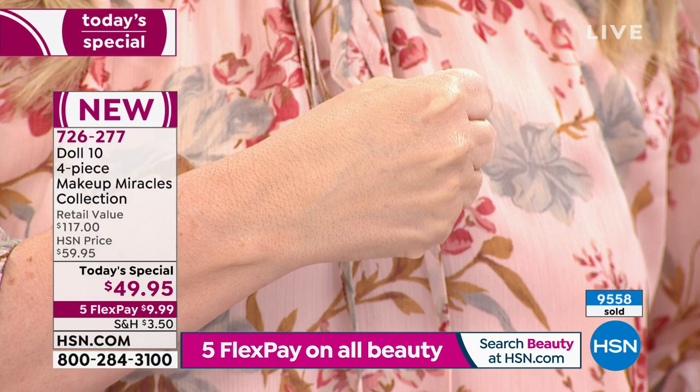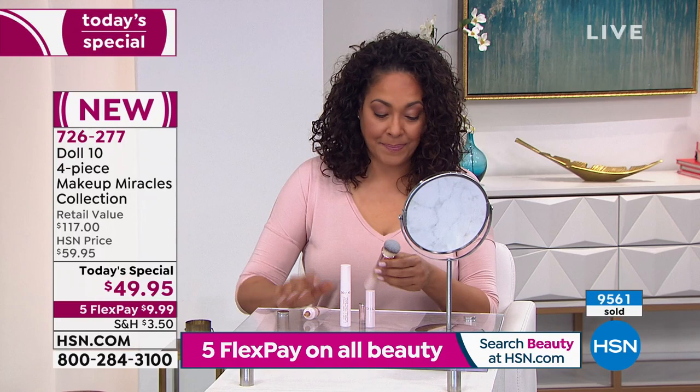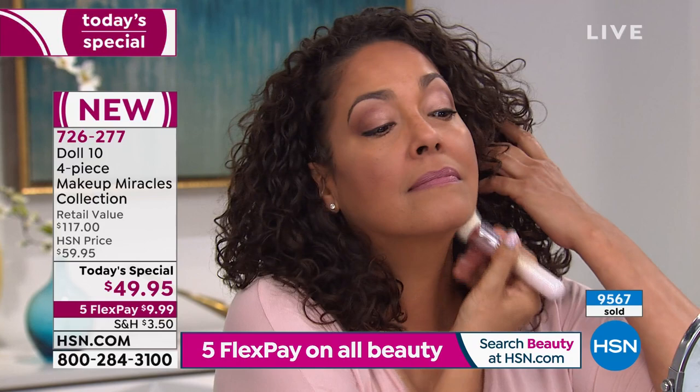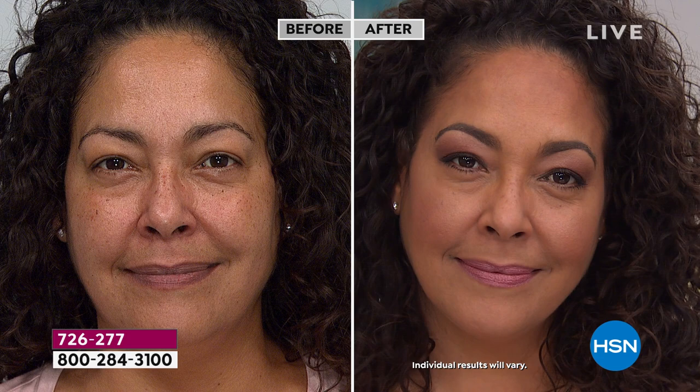Foundation like this protects your skin from free radical damage and environmental aggressors — and that's what TCE does. Doris chimes in: eight out of ten women don't want you to know they're wearing makeup. They want the anti-makeup makeup — coverage and confidence — without feeling anything on their skin. We see ourselves 160 times a day in rear-view mirrors, cameras, Zoom meetings, and FaceTime. We want to look good while taking care of our skin.